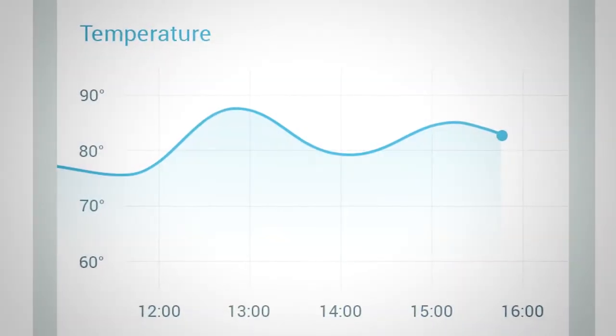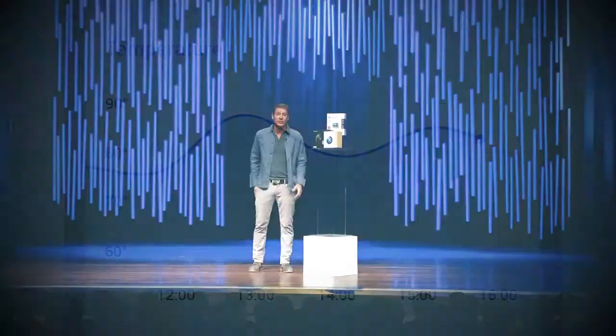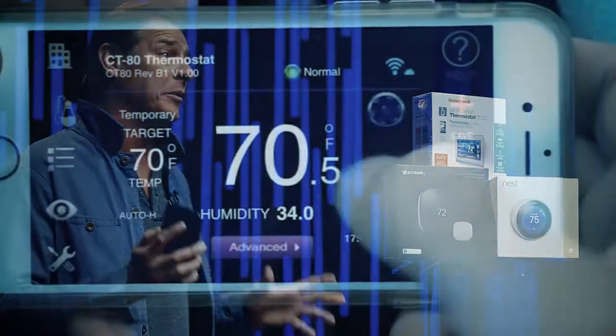It learns how you want to use your heating and cooling system and then does the work for you to ensure it's done as efficiently as possible. Smart thermostats can also provide detailed usage reporting. You can also adjust the temperature remotely with your smartphone, which is an added benefit when you need to slightly stray from the programming.